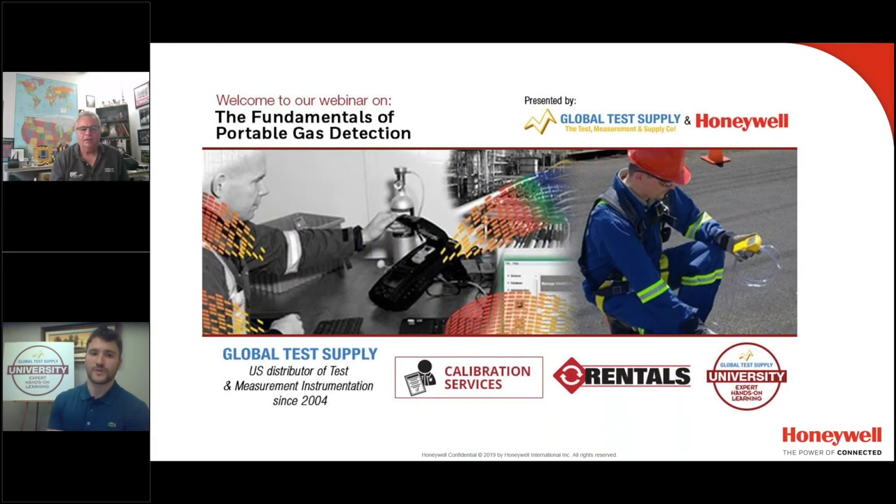Hi, everyone. Thank you for coming. My name is Sean Devine. I'm the rental coordinator for Global Test Supply. Today's topic is going to be the fundamentals of portable gas detection with BW Honeywell.